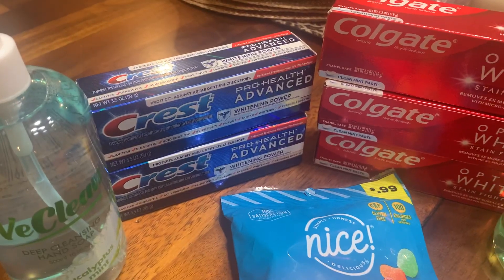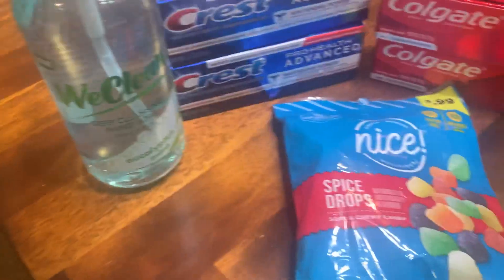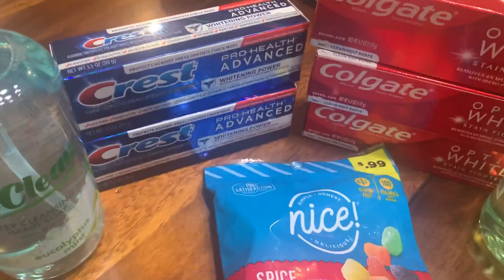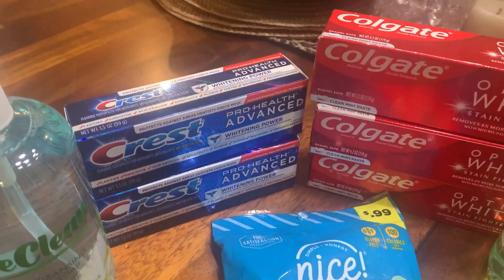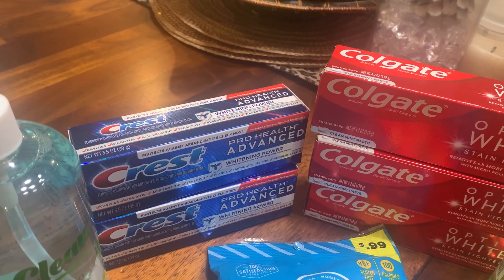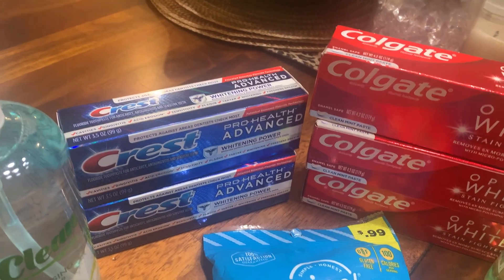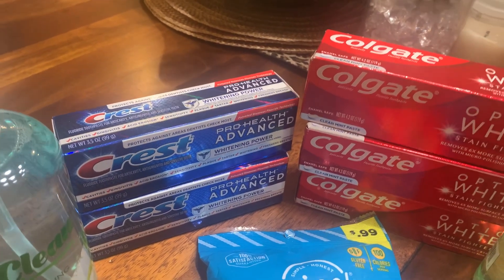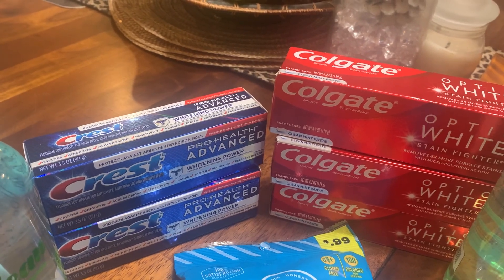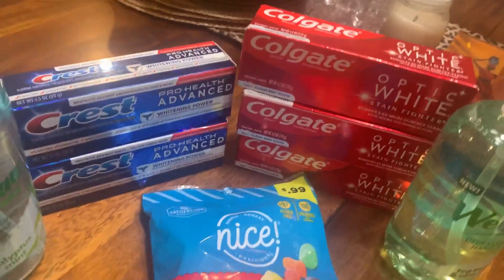I'm going to give all this toothpaste away. The We Clean stuff I'm going to keep, but I'll be giving the toothpaste away. If you want it, just tell me. You have to be a subscriber of my channel, thumbs up this video, and share it with one person. Just say 'I want it' and I will choose a winner and send the toothpaste right to you.